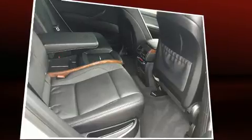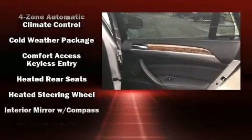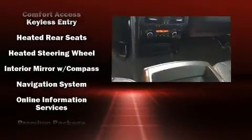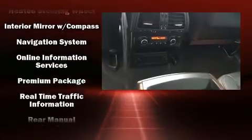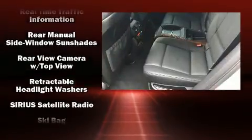BMW also prioritized safety and security with features such as front and side impact airbags, brake assist, a panic alarm, and four-wheel disc brakes with ABS. All-wheel drive enhances stability in unpredictable circumstances.